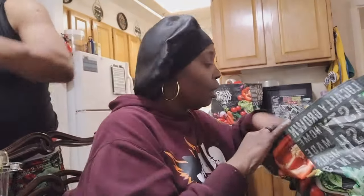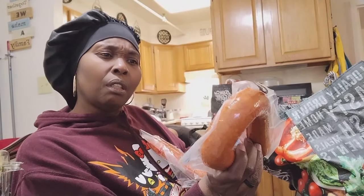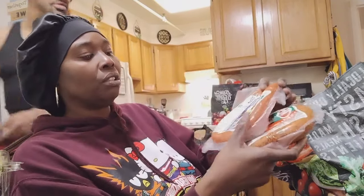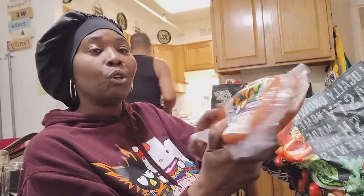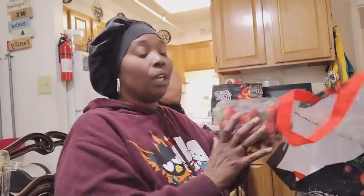We got two kielbasa sausages — one kielbasa sausage and one beef smoked sausage. Both of these came from Aldi's.